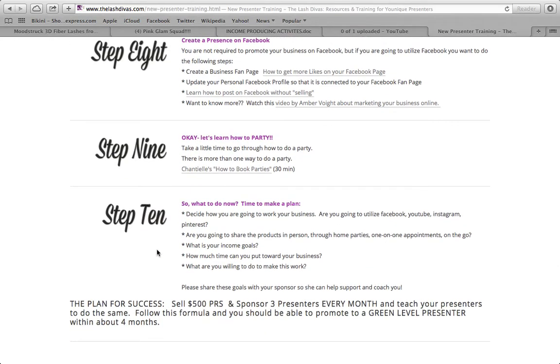Step ten is to make a plan. Decide how you're going to work your business — Facebook, YouTube, Instagram, Pinterest? Are you going to share in person, through home parties, one-on-one appointments, or on the go? What's your income goal? Set a goal — maybe $300 a month extra, or hitting green in four months — write it down and post it on your mirror or by your bedside so you see it every single day.